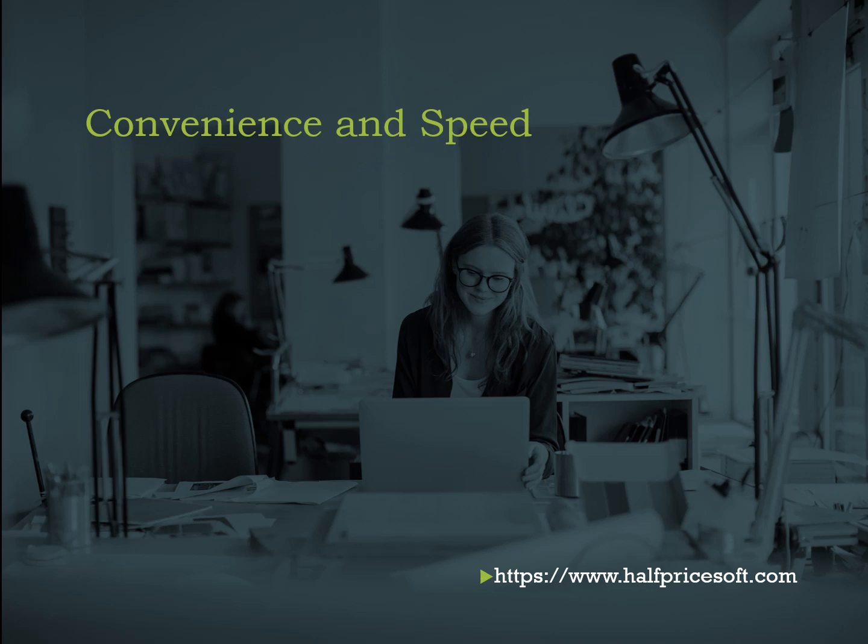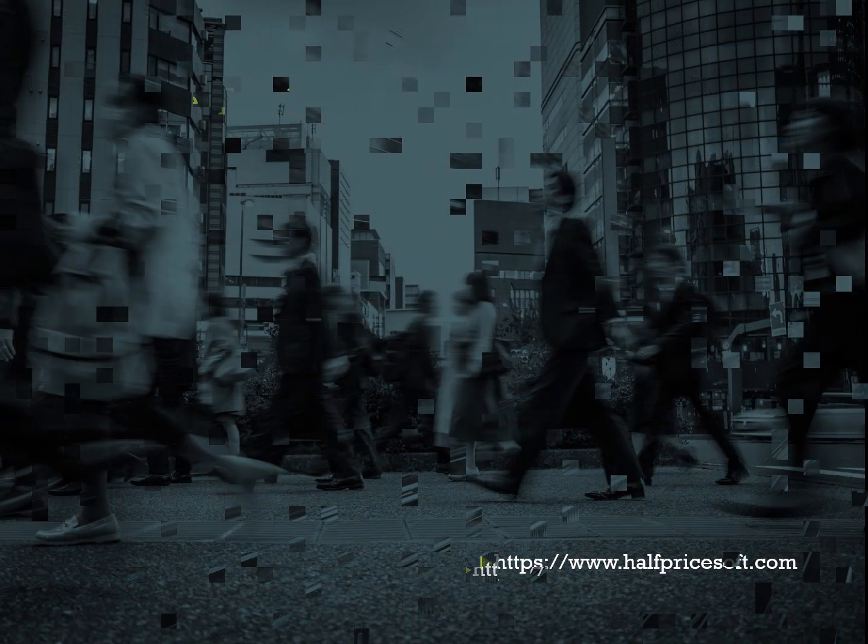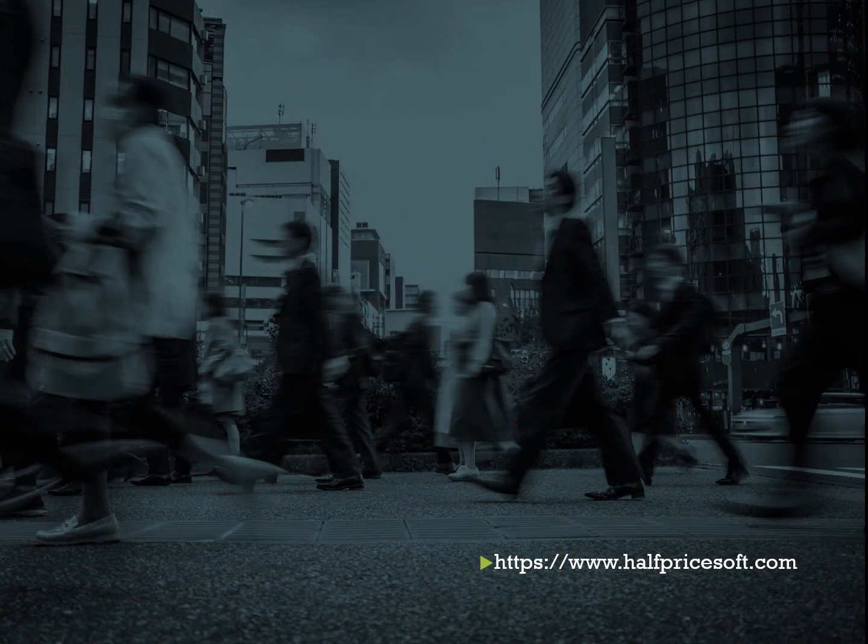Elevate your business's efficiency by embracing Easy Check Printing software today. Experience the benefits firsthand with a no-cost, no-obligation free demo download. Empower yourself to craft and print professional checks within your own premises effortlessly.